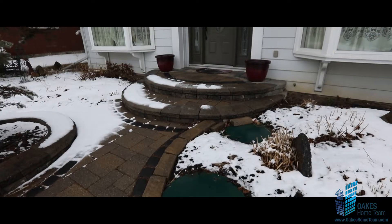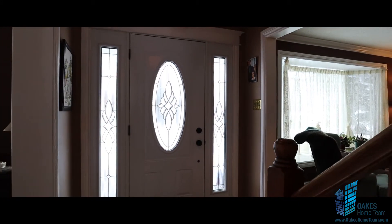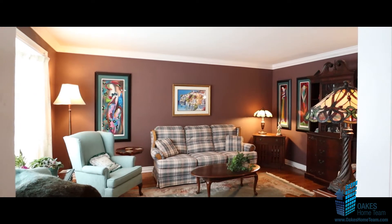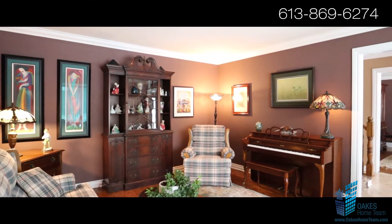The second floor hosts three generous sized rooms with a full bathroom, plus an inviting master bedroom with an attached four-piece ensuite. There's cove molding throughout the home, only minutes from the Rideau River. Don't miss your chance to own a piece of this great neighborhood.